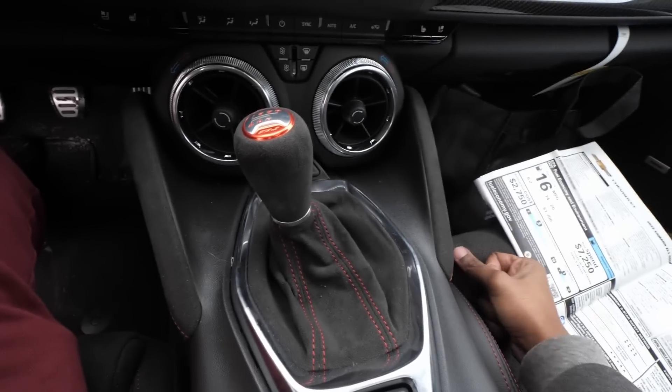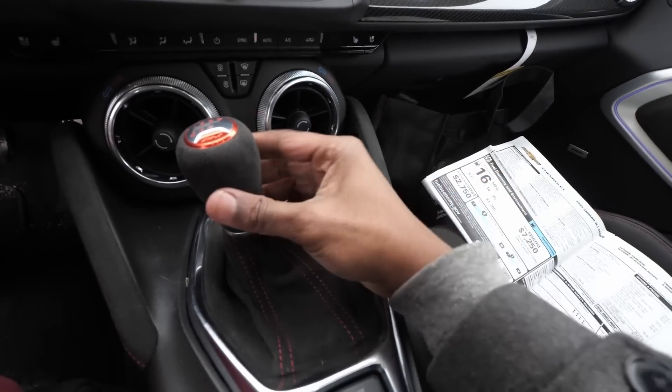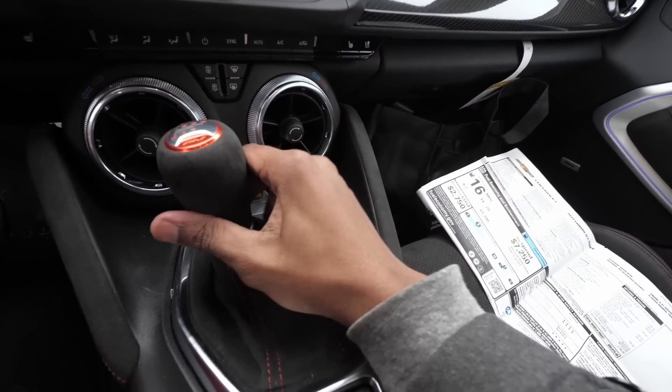That option is the six-speed manual transmission - zero dollars. I would not have gotten this car without the manual. The 10-speed is faster but I'm not at a point where I want to drive an automatic. It's about the enjoyment of the car, and this car is definitely really fun with the manual. The next option on the list is the interior trim carbon fiber on the dashboard. This is the second Camaro I ordered - I ordered my first Camaro on a Friday and this one on a Monday.